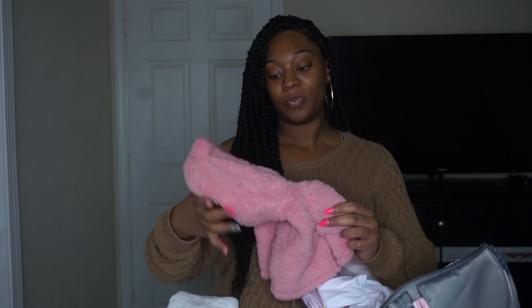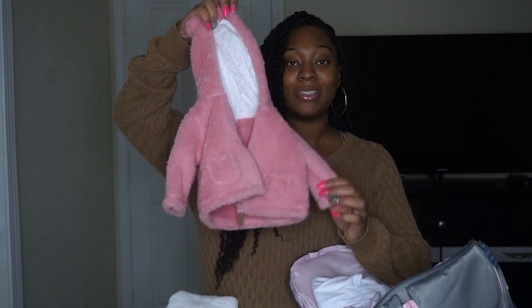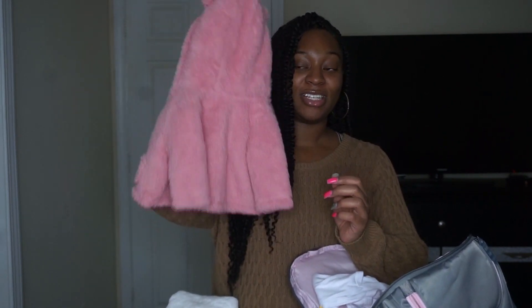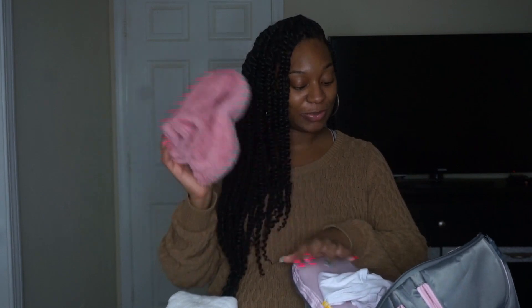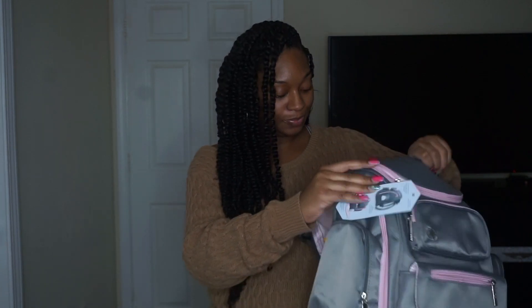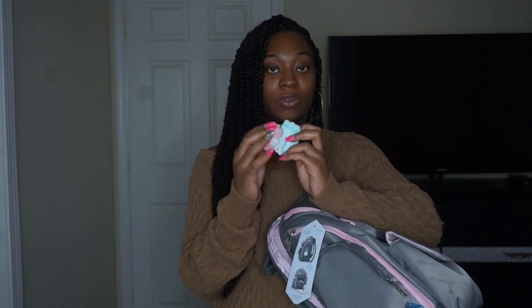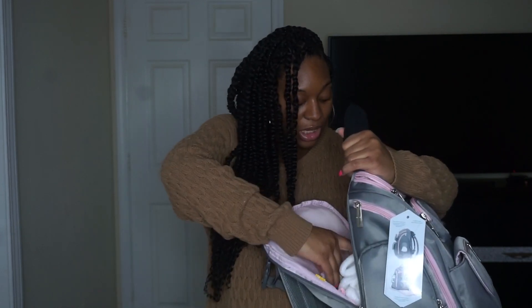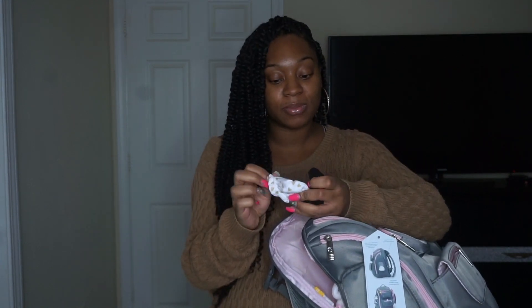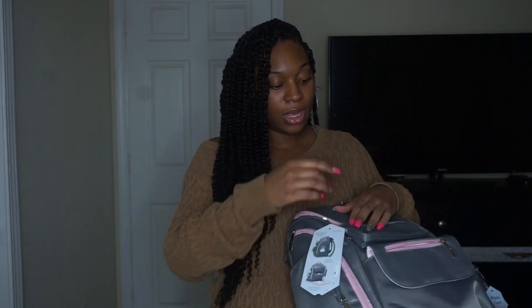She has a cute little coat to come home in — with little ears on it, ain't that cute! That's a sneak peek of what she's going to be coming home in. In one of the little compartments I packed two pairs of socks for the two outfits I packed, and then two pairs of mittens.